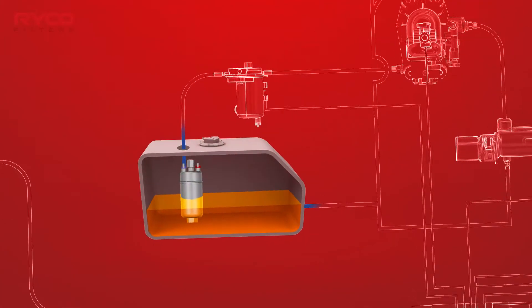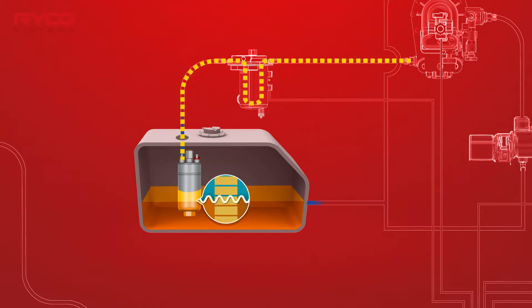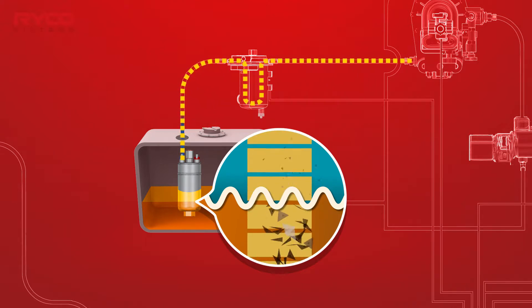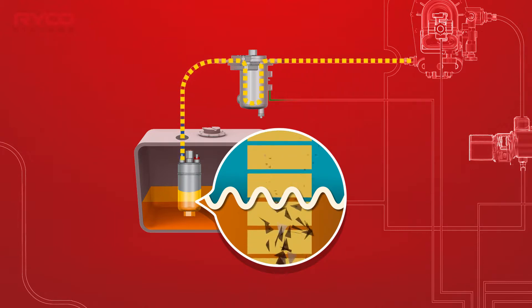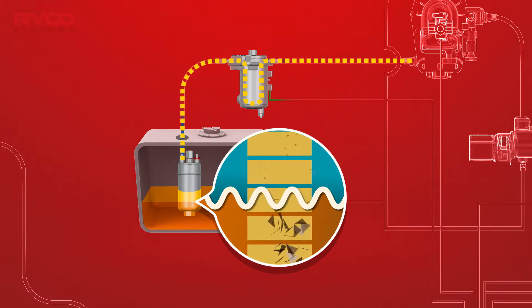When we switch the ignition on in a modern CRD or GDI vehicle, the low pressure in-tank fuel pump is activated. Liquid fuel, along with any absorbed contaminants and foreign particles, are drawn into the pump. This is where we see an initial point of fuel filtration.